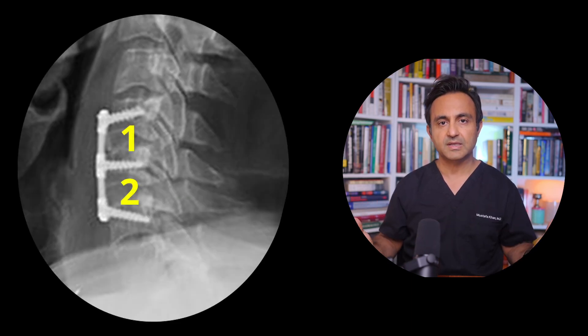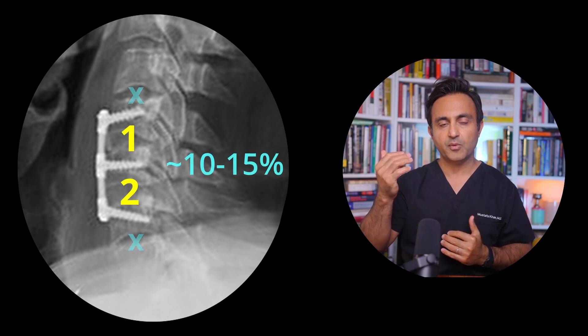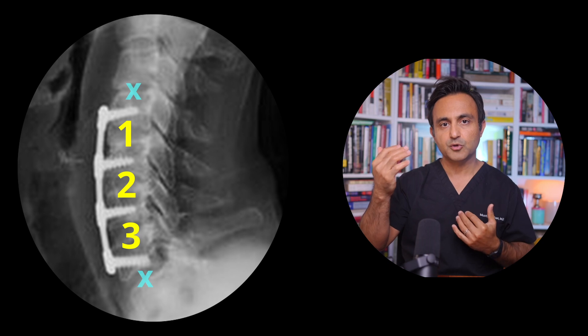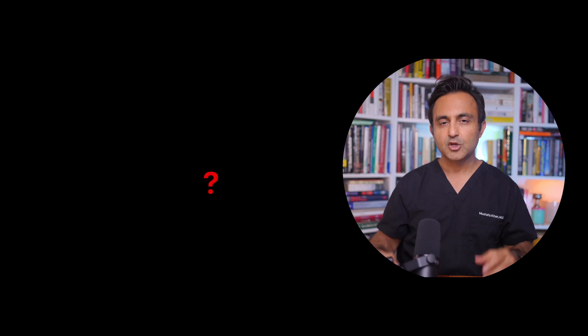On the other hand, if you have a two-level ACDF, the chances of the disc above or below degenerating drop to about 10 to 15%. In the third scenario, if you have a three-level ACDF, the chances of a disc above and below the fusion degenerating within the next 10 years and causing problems are about 5%. So this sounds pretty counterintuitive.